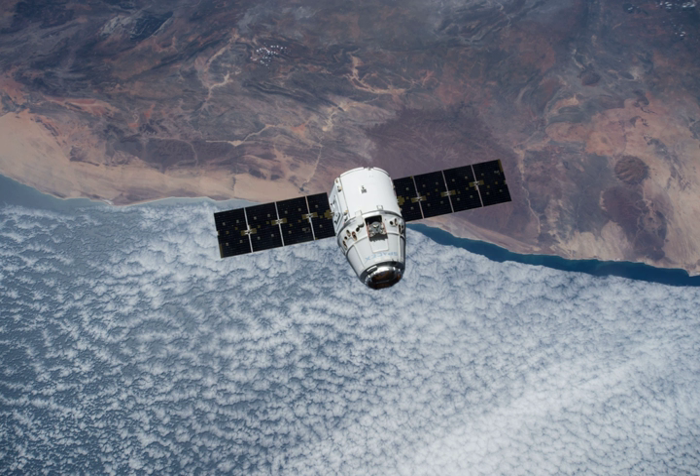NASA contracted for the CRS-6 mission from SpaceX and therefore determines the primary payload, date, time of launch, and orbital parameters for the Dragon space capsule. The Dragon spacecraft was filled with 2,015 kg of supplies and payloads, including critical materials to directly support about 40 of the more than 250 science and research investigations that will occur during Expeditions 43 and 44, among other items on board.